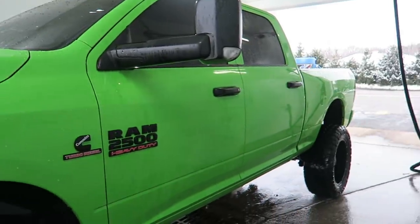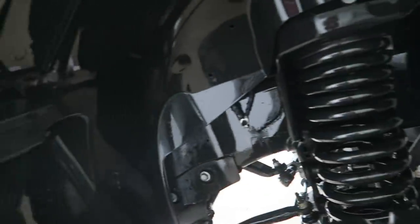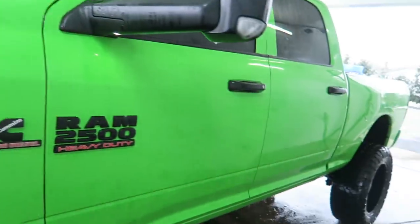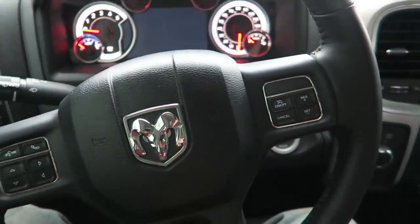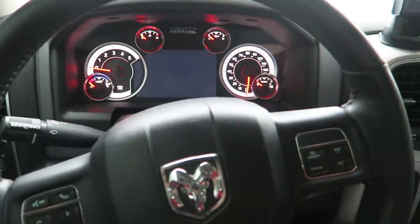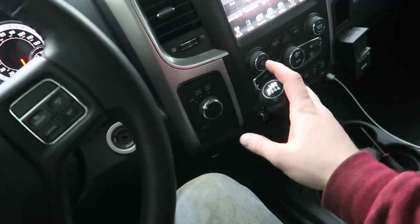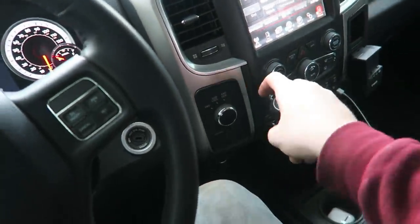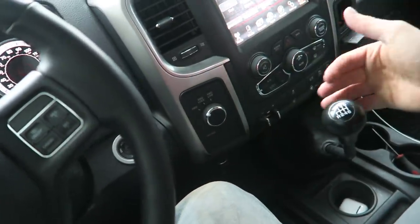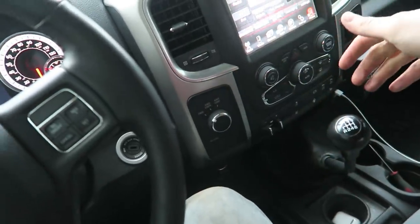And just like that, we are clean. She looks awesome. Everything under here washed down, no more salt, no more grime, wheels clean. All right guys, just got home, and after the truck has been revealed, now it is official - I have one of the last ones. No more manual trans, no more G56. It's gone forever.